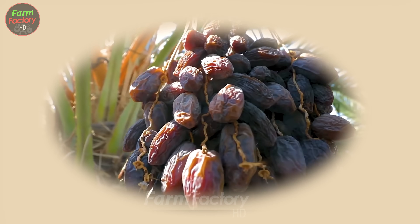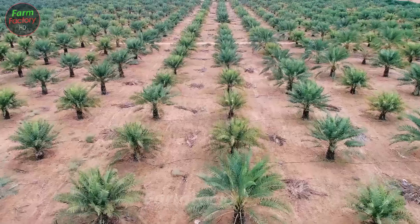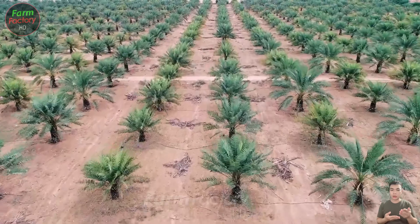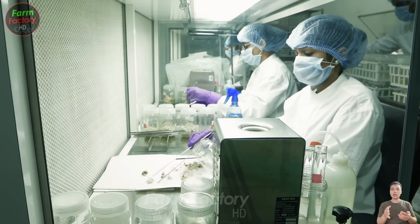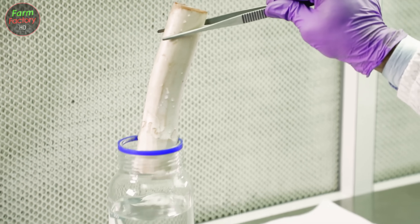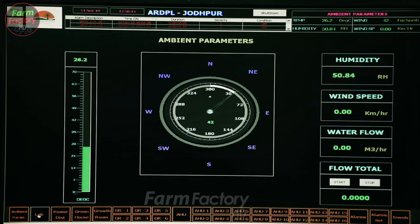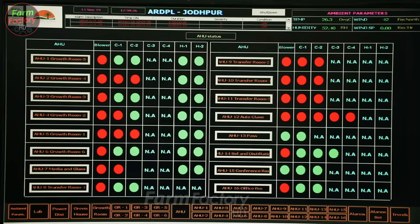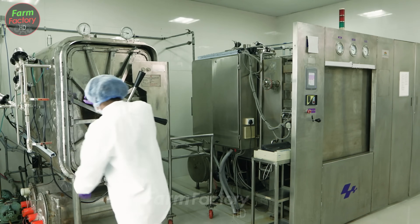The date palm, Phoenix dactylifera, belongs to the Arakese family and is cultivated for its sweet fruit. Although its exact origin is unclear due to long-standing cultivation, it is believed to have originated around the Iraq region. Today, the date palm is widely grown and has naturalized in many tropical and subtropical regions worldwide.